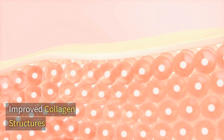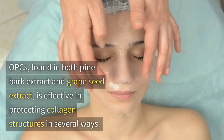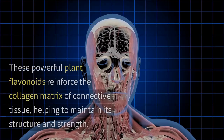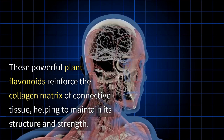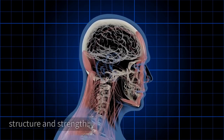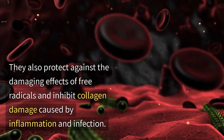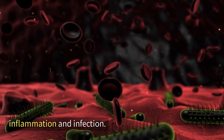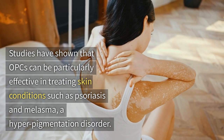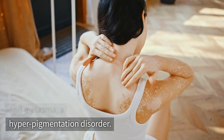OPCs found in both pine bark extract and grapeseed extract are effective in protecting collagen structures in several ways. These powerful plant flavonoids reinforce the collagen matrix of connective tissue, helping to maintain its structure and strength. They also protect against the damaging effects of free radicals and inhibit collagen damage caused by inflammation and infection. Studies have shown that OPCs can be particularly effective in treating skin conditions such as psoriasis and melasma, a hyperpigmentation disorder.